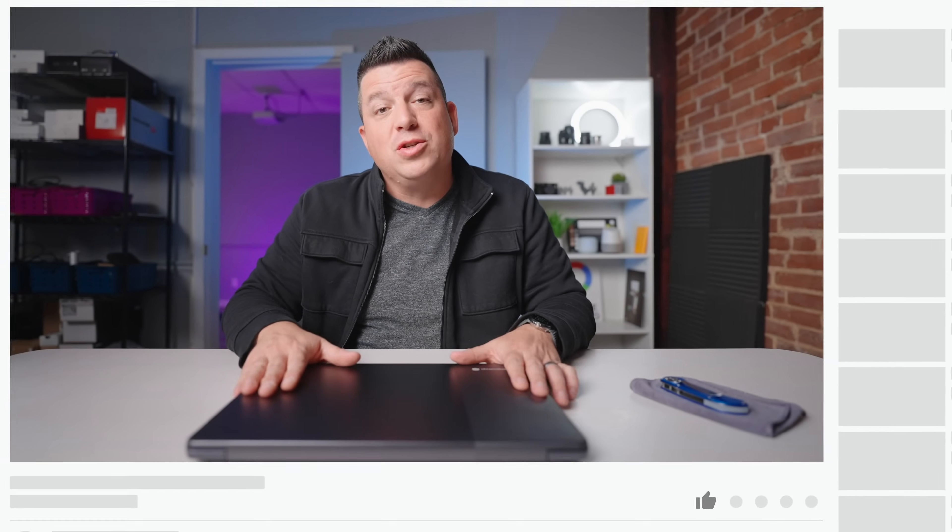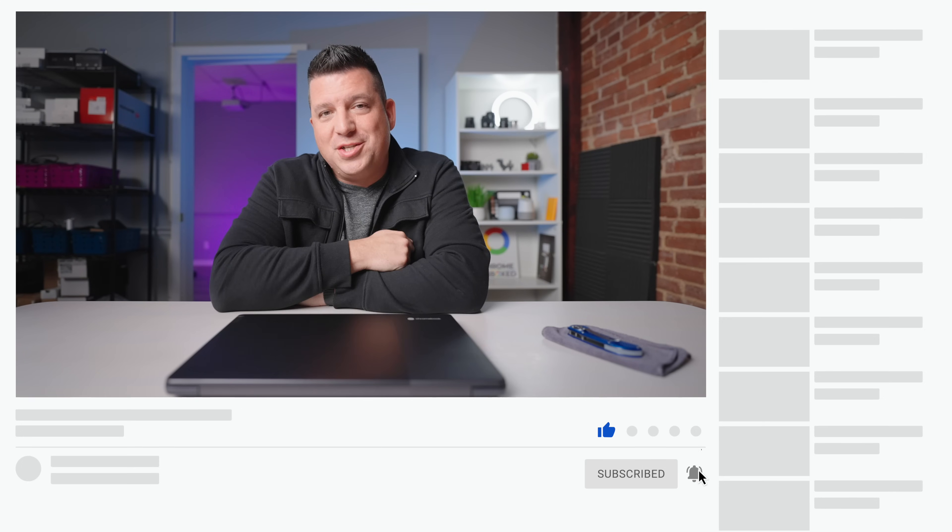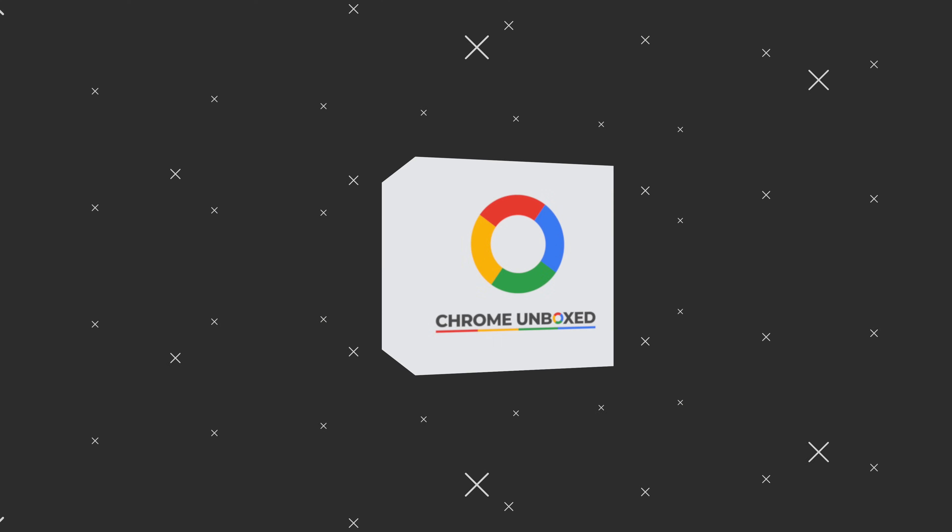That's it for this one. If you enjoyed this video, give us a thumbs up, hit that subscribe button, and be sure to ring the notification icon as well if you'd like to be alerted when we make future videos just like this one. Till next time — bye bye!